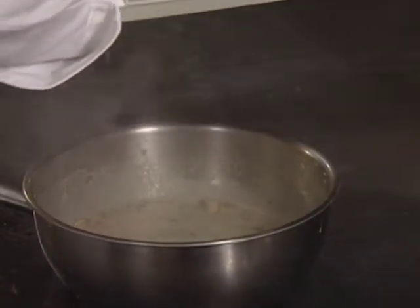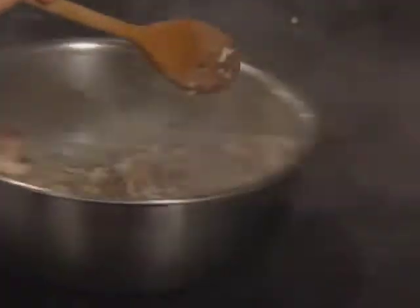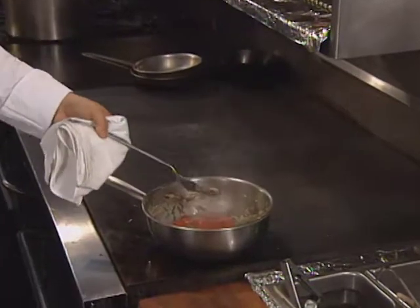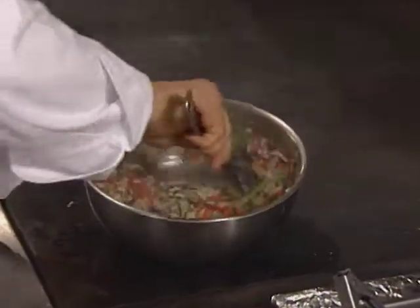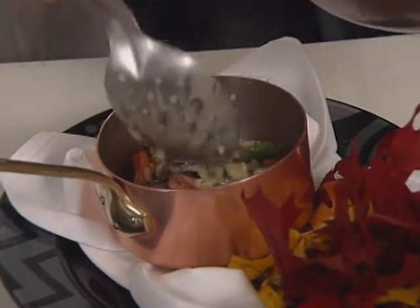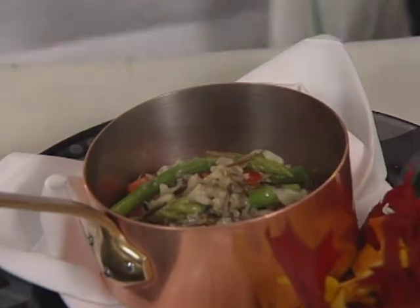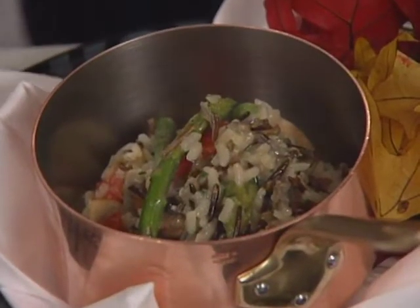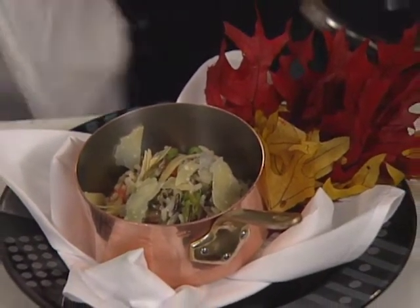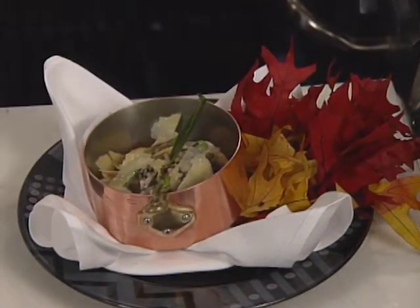There's a little too much liquid in here, so I'm going to throw in a little bit more wild rice to absorb that. A little tomato right at the very end. The risotto is presented in a small saucepan, finished with shaved Parmesan cheese and a little bit of extra virgin olive oil.